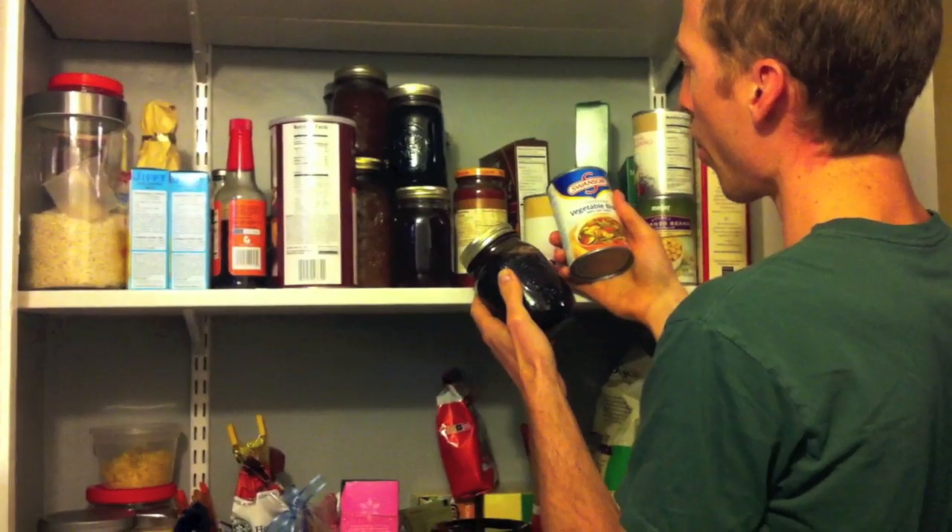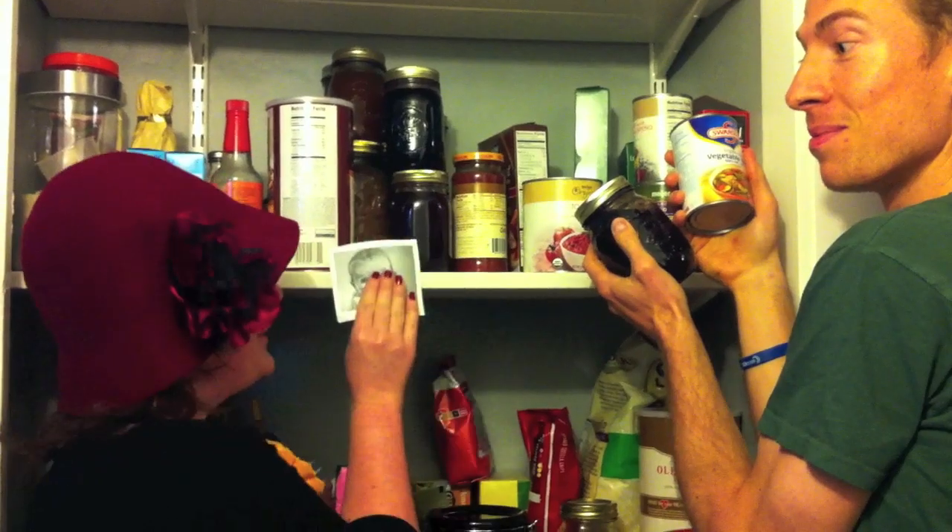We're at our friends at the King's House today to make their new place look real nice. To spruce it up. Make it look cute. And cuddly. This pantry needs some cute cuddles.